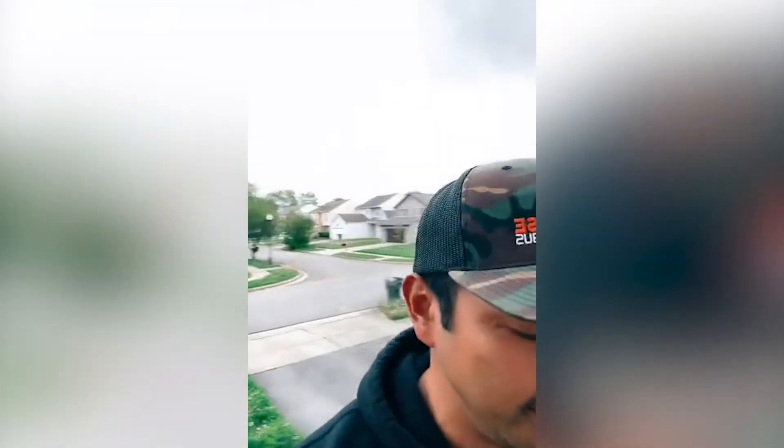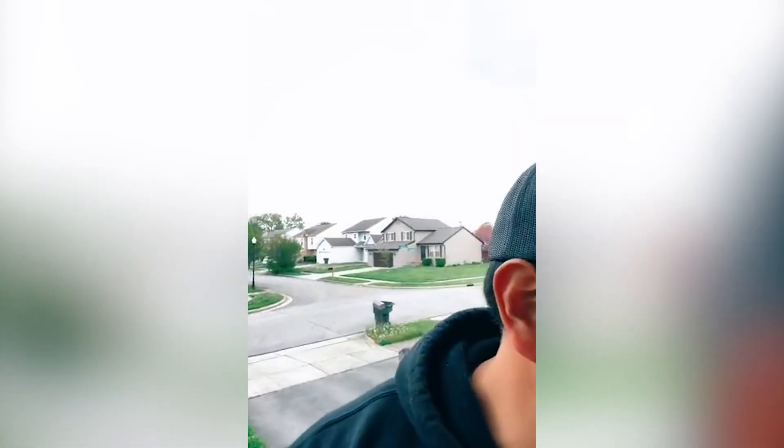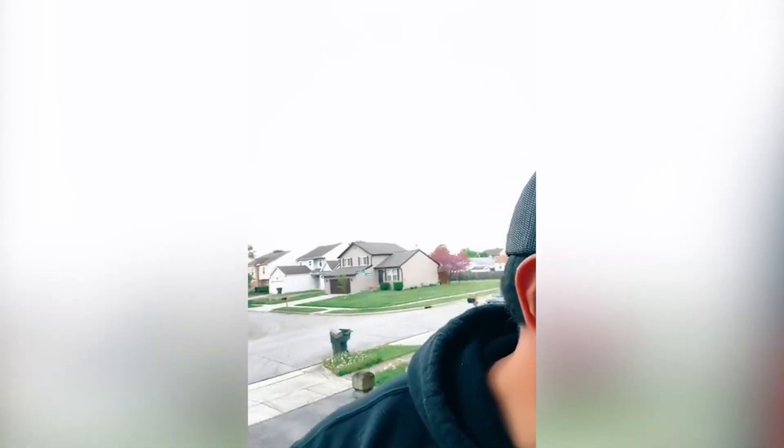This neighborhood I like — it's a little bit nicer neighborhood. Houses here are going for around $200,000 to $235,000 on the high end.